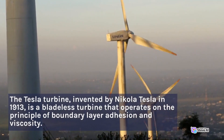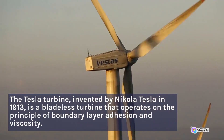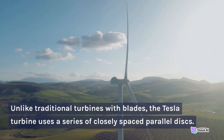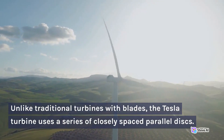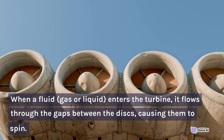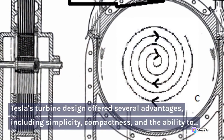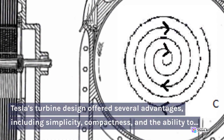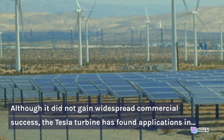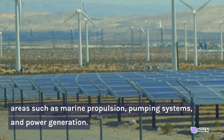Tesla Turbine: The Tesla turbine, invented by Nikola Tesla in 1913, is a bladeless turbine that operates on the principle of boundary layer adhesion and viscosity. Unlike traditional turbines with blades, the Tesla turbine uses a series of closely spaced parallel disks. When a fluid — gas or liquid — enters the turbine, it flows through the gaps between the disks, causing them to spin. Tesla's turbine design offered several advantages, including simplicity, compactness, and the ability to handle a wide range of fluids. Although it did not gain widespread commercial success, the Tesla turbine has found applications in areas such as marine propulsion, pumping systems, and power generation.